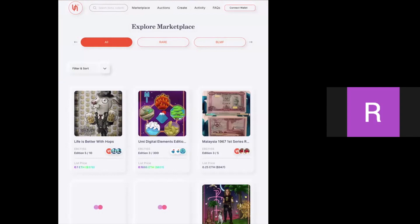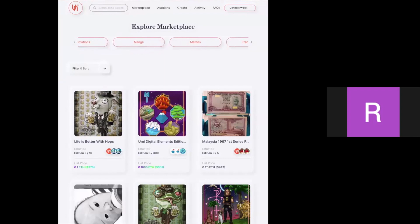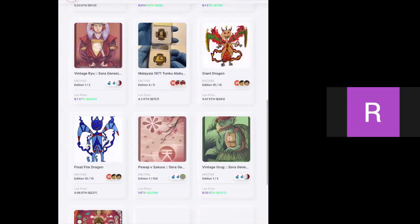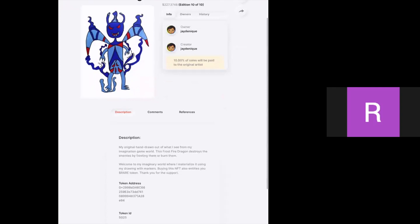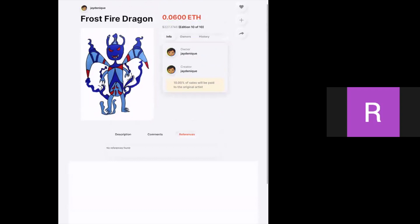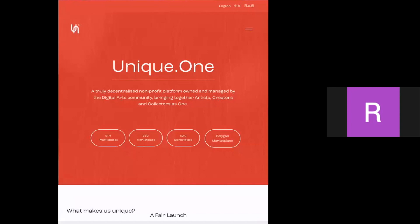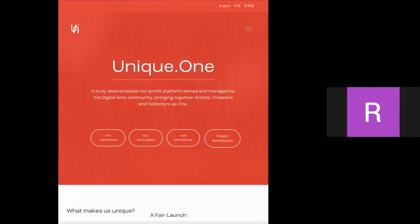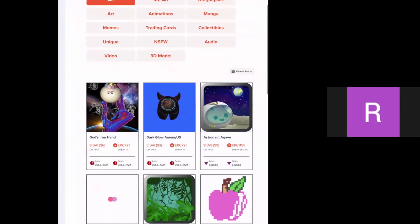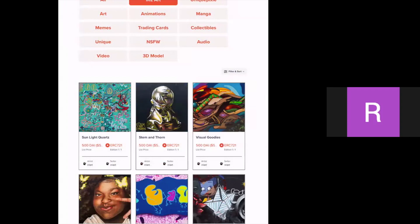Unique One has a few different marketplaces. The Eve marketplace on the main network is probably the most popular and what most artists will want to use. They have categories including Rare, Black Love Mural Festival, and IRL Art — they even gave us our own section. The xDAI marketplace is a cheaper way to mint with lower gas fees. IRL Art is our category, so you'll see pieces from our Black Love Mural Festival available to purchase there.